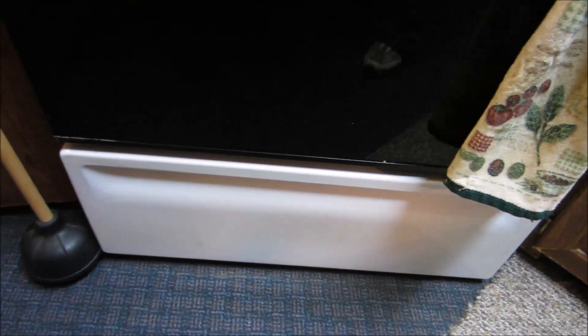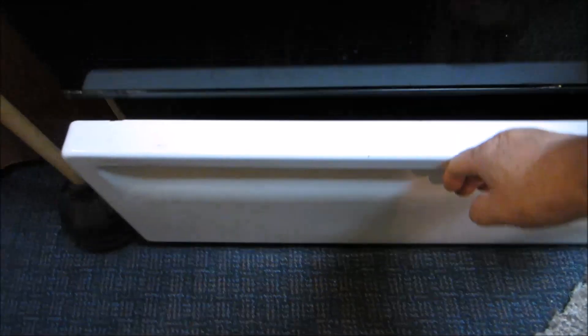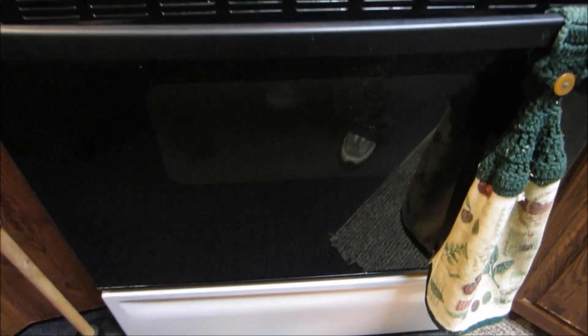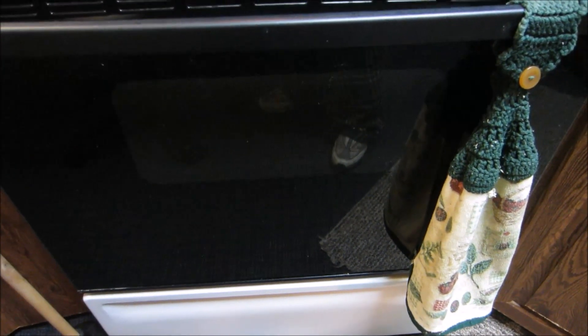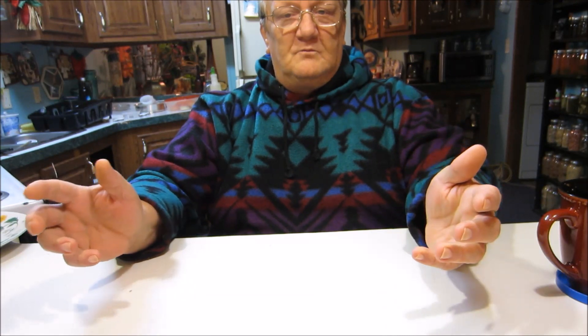How many of you know exactly what the bottom drawer is on your stove? A lot of people, like me, think it's for storing extra pans — but that's not what it's for. That is actually a warming oven. If you're baking loads of bread, you put your bread in there to keep it warm while you bake another batch. You can put pies, whatever you want to keep warm, in that warming drawer.